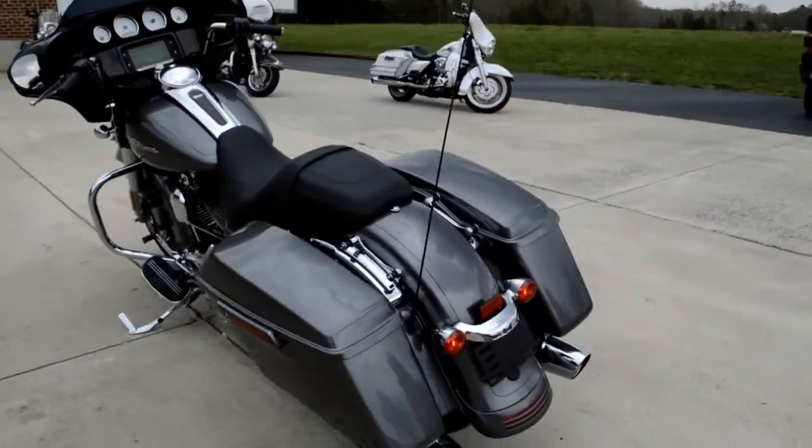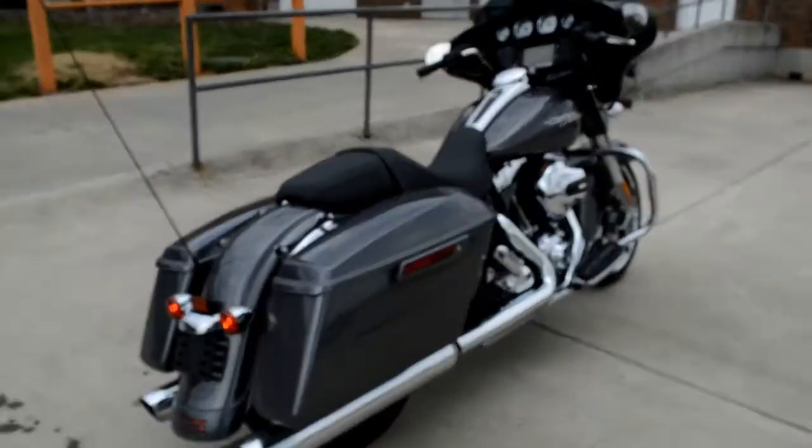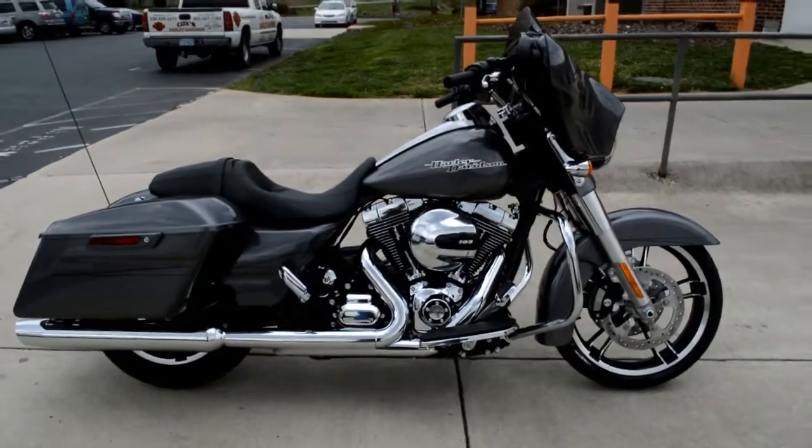Still got that nice, clean Street Glide tail end. Come on down and take one for a demo ride today, right here at Cox's Harley-Davidson, where every day is demo day.